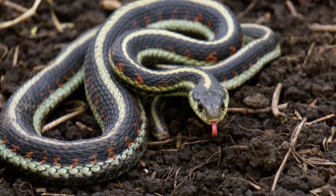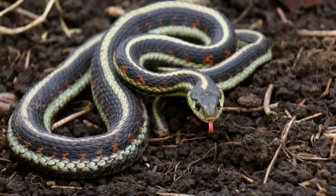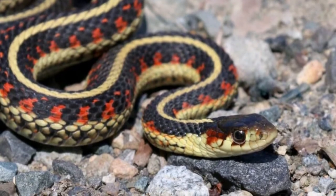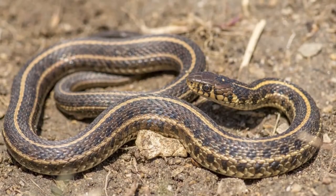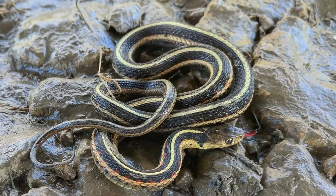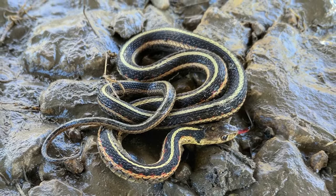Welcome to Zoological World. Today we discuss the garter snake, the most common snake in North America. The garter snake is a small to medium-sized, mildly venomous snake that is the state reptile of Massachusetts. It is native to Mexico and North America.